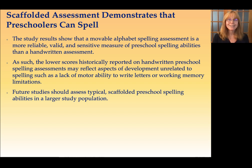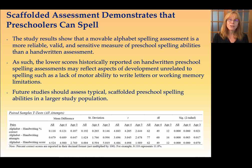So I'm going to jump to the discussion results of the study here, and you can see these on the full poster. First of all, the scaffolded assessment demonstrates that preschoolers can spell. And in fact, the movable alphabet spelling assessment is a more reliable, valid, and sensitive measure of preschool spelling abilities than a handwritten assessment.